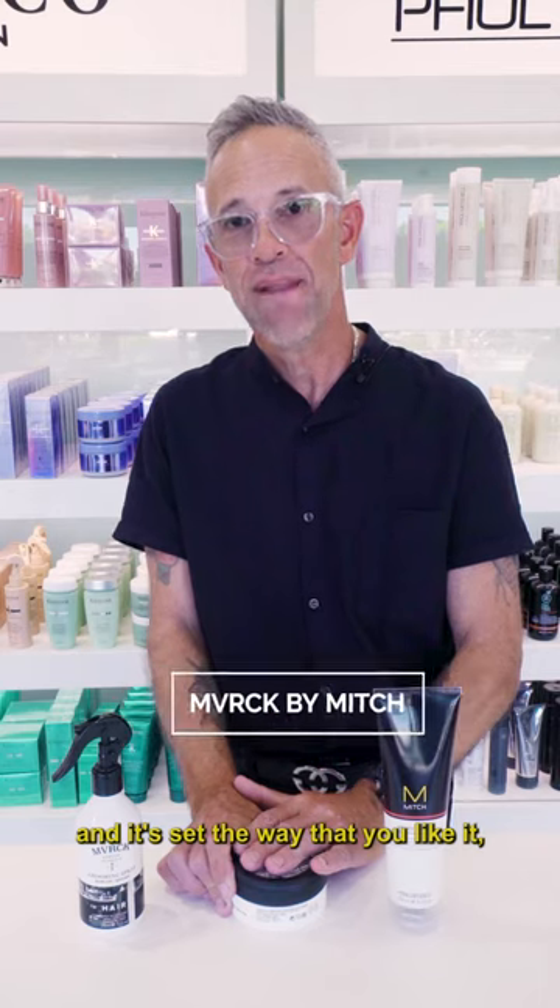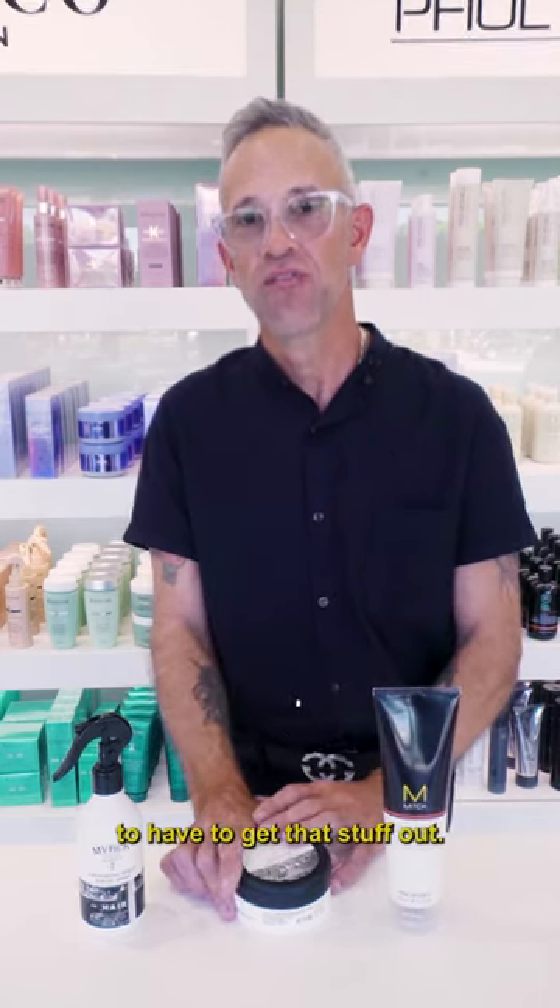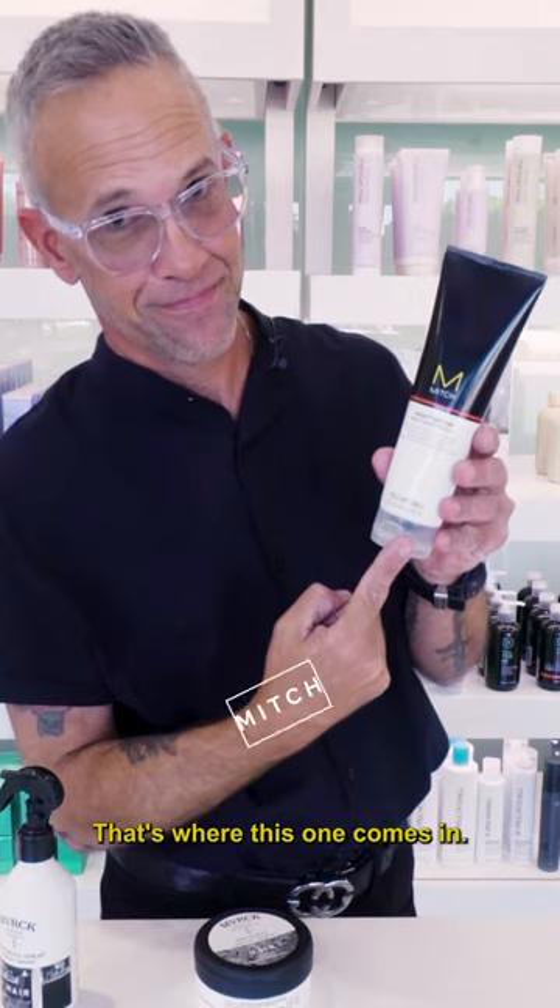Now, once you style your hair and it's set the way that you like it, eventually you're going to have to get that stuff out. Men's products are pretty thick and gooey. That's where this one comes in. It takes all of the residue, all of the products out and gives your hair a really clean palette for the next time you want to do your hair.